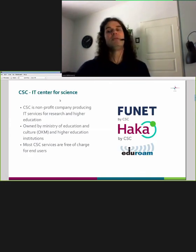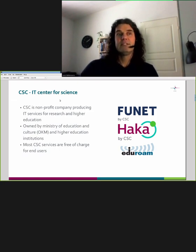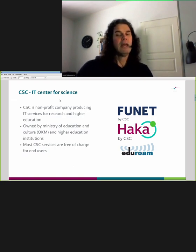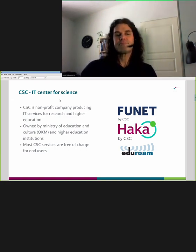So if we look at what CSC is: first of all, we are a non-profit company owned by the Ministry of Education and the Universities and Polytechnics in Finland. In a broader perspective, we provide various IT services for research and higher education. Supercomputers are one thing, but we also produce services like Funet — the main network between Finnish universities — Haka authentication, and EduRoam. If you are studying or doing research in any Finnish university, I'm 99% sure you're using at least some of our services.